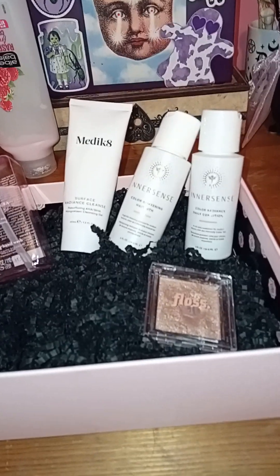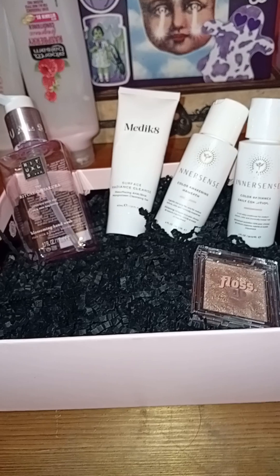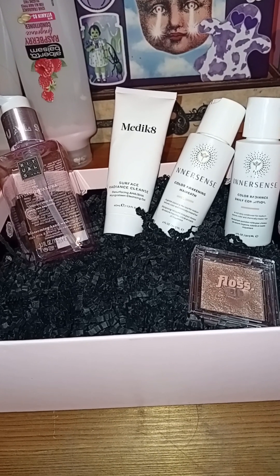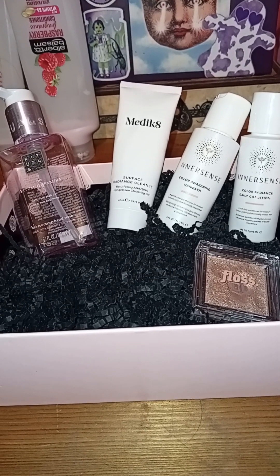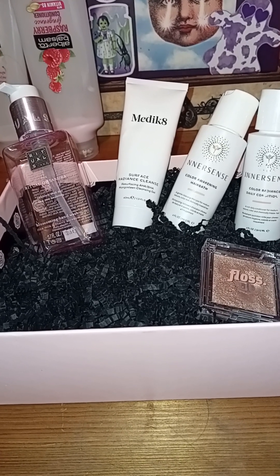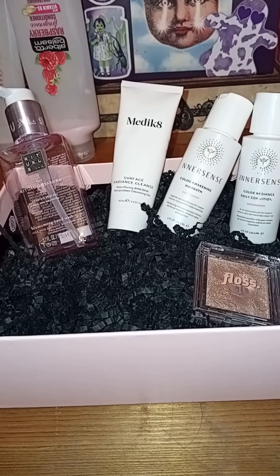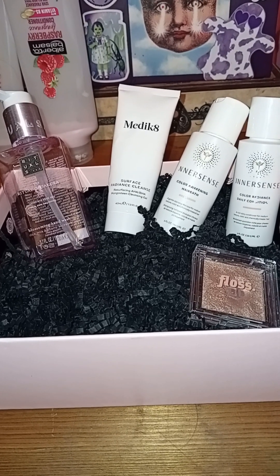Coming on to March, I panicked because there was so much going out and I hadn't counted up those February numbers to realize I actually had more products. Anyway, a little bit into March I saw Sussex Sandra's unboxing of Glossy Box. I hadn't had a Glossy Box since 2020. I had some birthday money from friends in cards, so thank you to the friends who popped money in cards for me - it went towards Glossy Box.